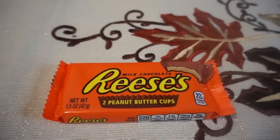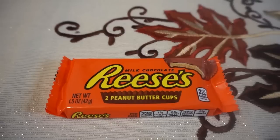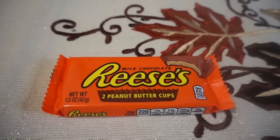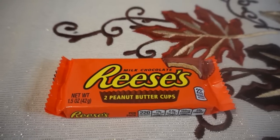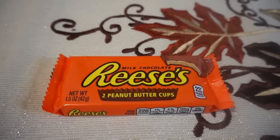If you guys have that $0.74-off Hershey's Singles coupon that printed at the coupon center last week, you can use it this week for a better deal. These are on sale for $0.88 this week, and using that $0.74 coupon makes this just $0.14.